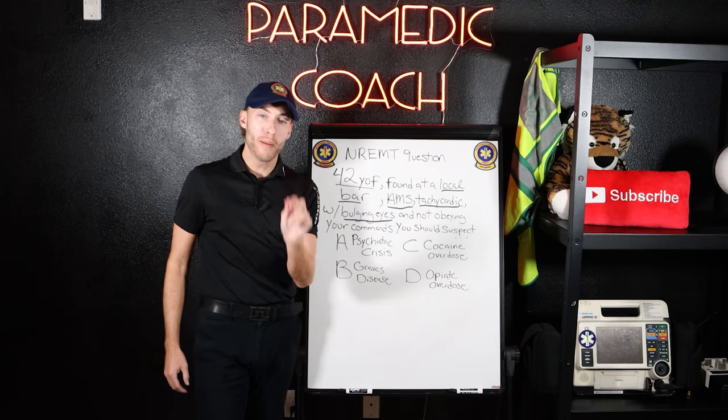We'll consider cocaine but let's continue. Could it be a psychiatric crisis? It could be. But what about Graves' disease? If you studied this content, this question is extremely easy — you'll know immediately. If you didn't study Graves' disease, you'd have no idea and would likely guess psychiatric crisis or cocaine overdose. The answer is Graves' disease, and it's clear-cut due to bulging eyes, altered mental status, and tachycardia.